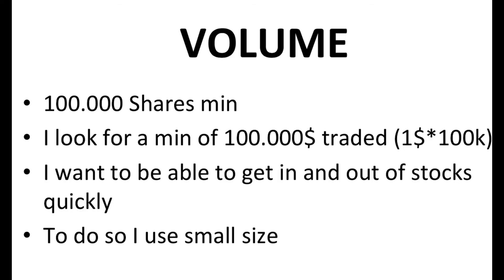I'm looking for a minimum volume of 100,000 shares traded pre-market. Combined with the $1 minimum, I'm looking for stocks that have over $100,000 traded on the day, which enables me to get in and out of stocks quickly.